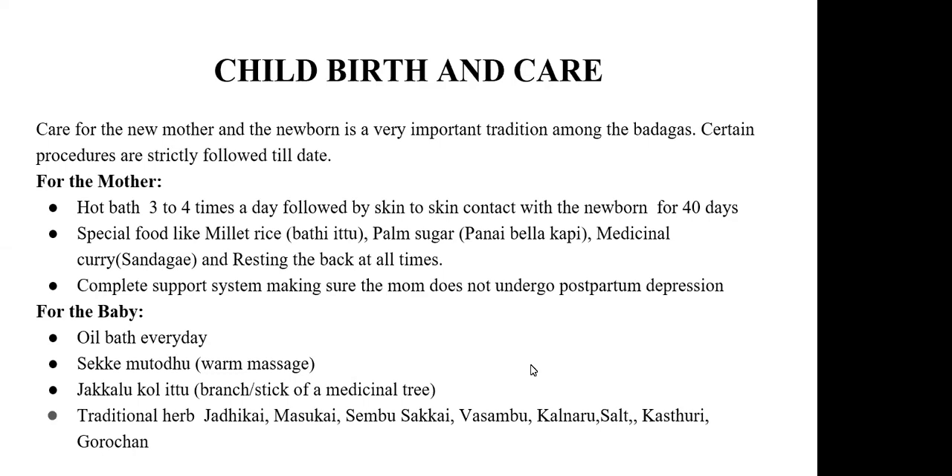They do a medicinal-based curry called the Sunday gate that uses all the spices. Resting the back at all times is compulsory — a newly delivered woman is not allowed to stand, walk, or sit for at least 40 days. She has to rest her back at all times. After 40 days she is good to go — even to work in a quarry — but until 40 days she is strictly required to rest.